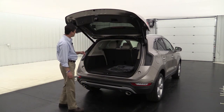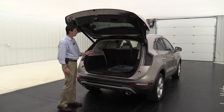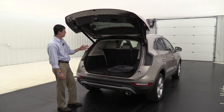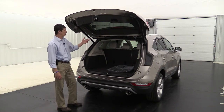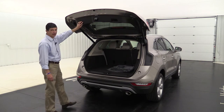The 60/40 split bench seat allows you to recline those seats if you're in the back, or lay them forward if you need extra cargo room. The functionality of having one seat or another means you can still seat three or four in here and lay one seat down if you have just one long item to transport. So let's go ahead and move inside now.